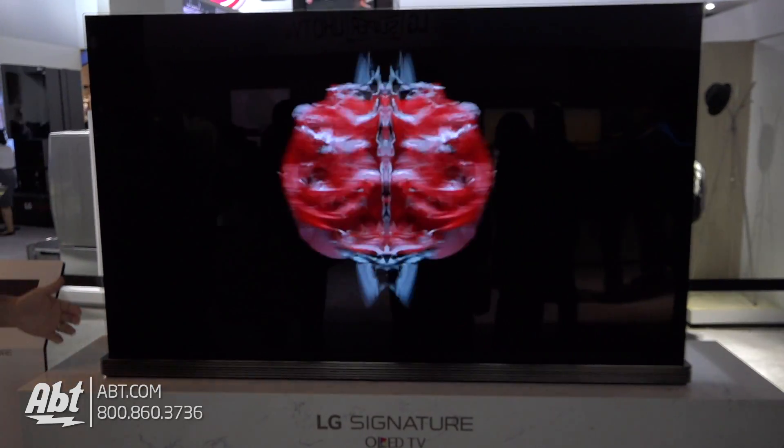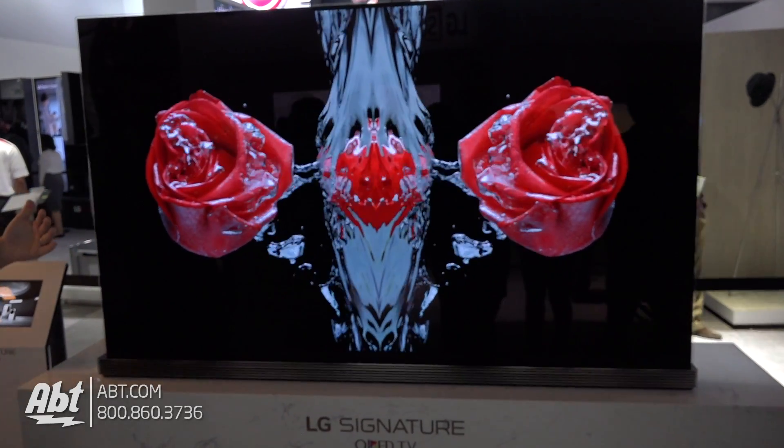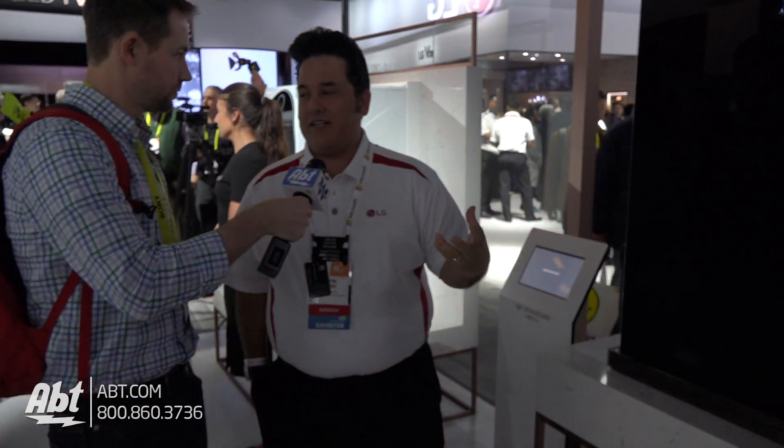We made the soundbar thinner so that it sits closer to the wall when you hang this up. And then of course the addition of Dolby Atmos sound to be combined with your HDR with Dolby Vision look.